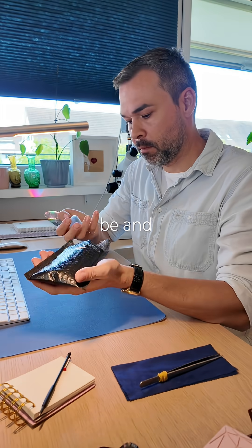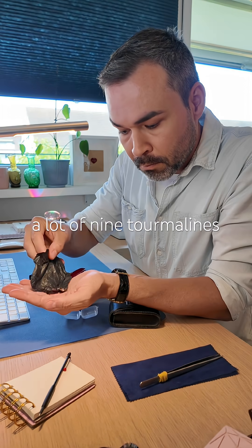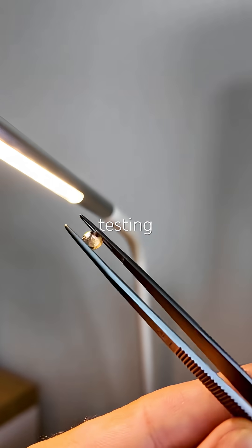That's not what it was supposed to be, and I'm actually happy about it. Someone was selling a lot of nine tourmalines at a great price, so naturally I got them. Today I'm testing one of them.